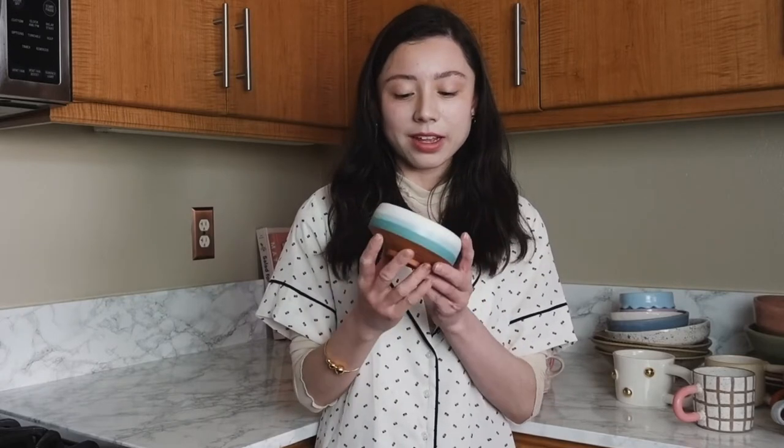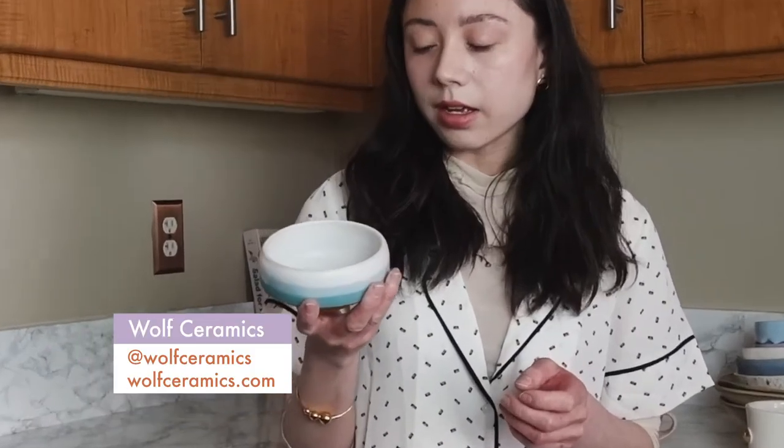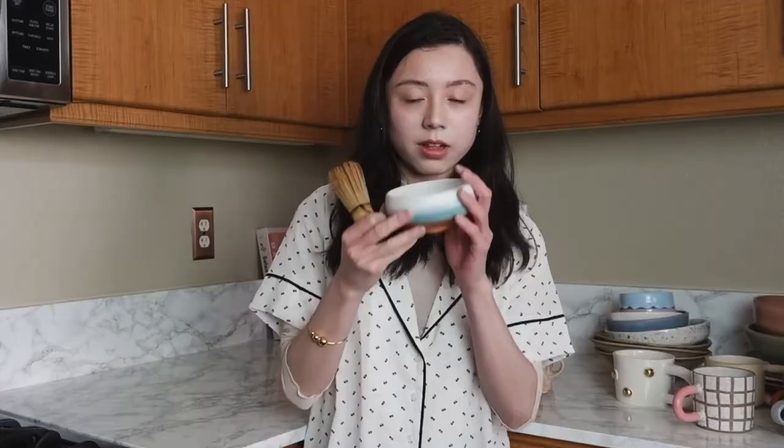This is a matcha chawan, which is the traditional vessel Japanese drink matcha out of. This is by a ceramicist based in Portland — the name of her ceramic shop is Wolf Ceramics. You whisk matcha traditionally in a chawan like this and then you kind of drink it like that. My mom just handed me my whisk — so if you wanted to go the traditional route you whisk your matcha like this so it gets all foamy and then you drink it like this.